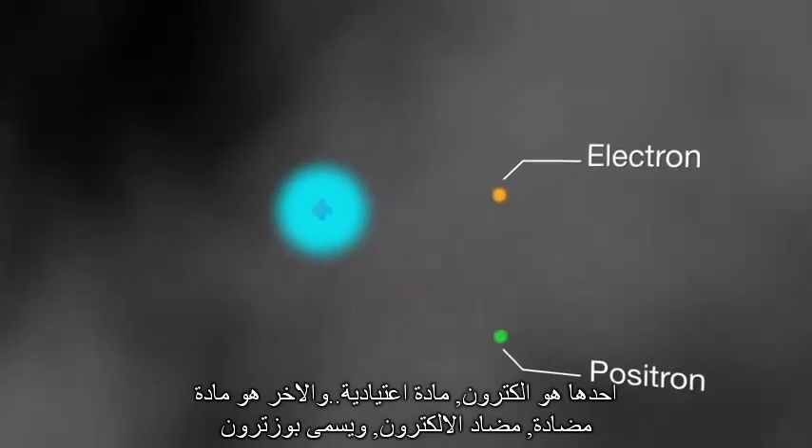Very rarely, one of these gamma ray photons grazes an atom and transforms into a pair of particles. One is an electron — normal matter. The other is antimatter, the electron's opposite, called a positron.